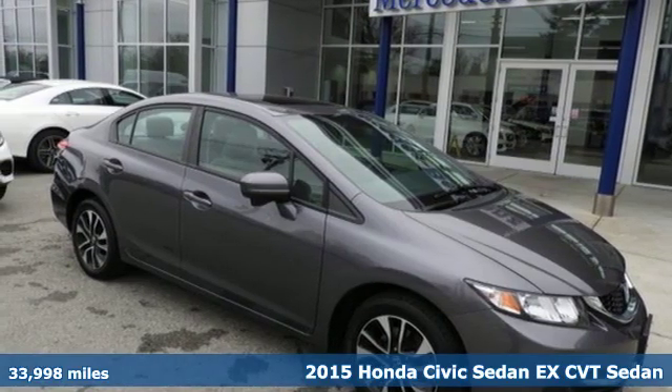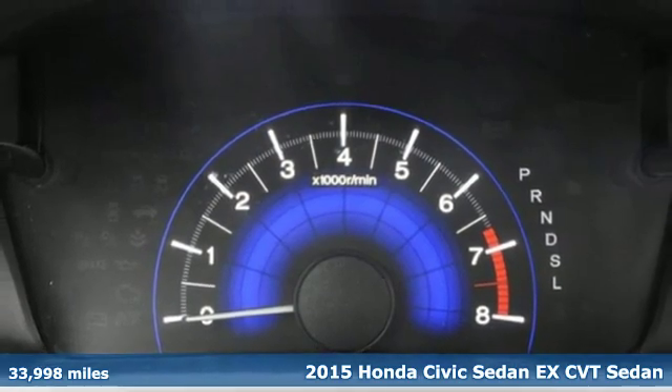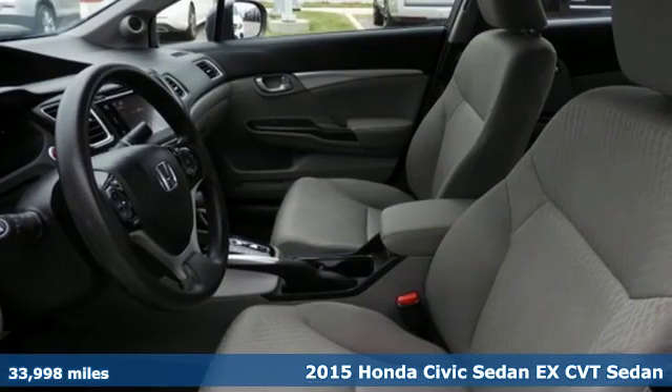Here's a 2015 Honda Civic Sedan. Every Honda is designed with the driver in mind. It boasts an impressive list of features, like these.